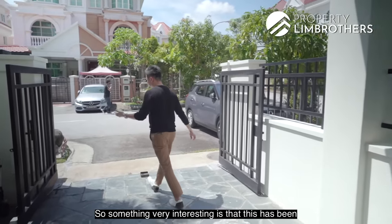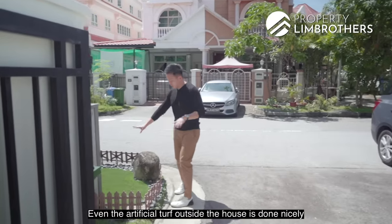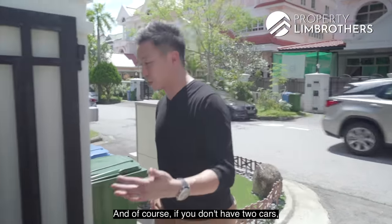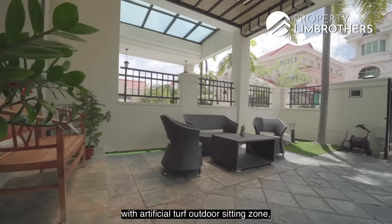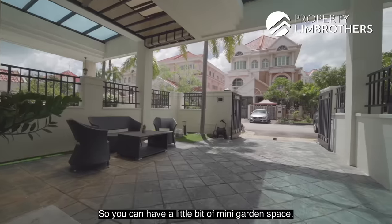Something very interesting is that this has been maintained so well by the current owners. Even the artificial turf outside the house is done nicely with a small garden here. If you only need one car porch space, this space has already been done with artificial turf as an outdoor sitting zone at the car porch, so you can have a mini garden space.